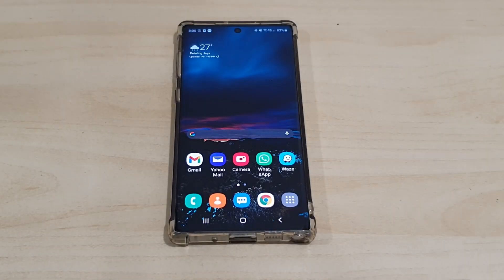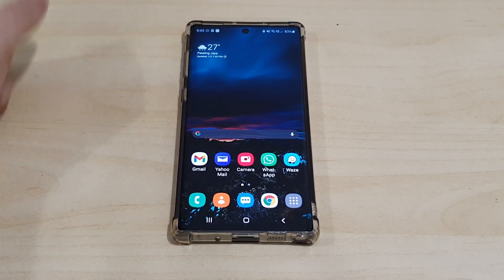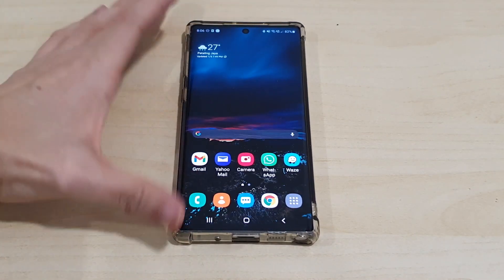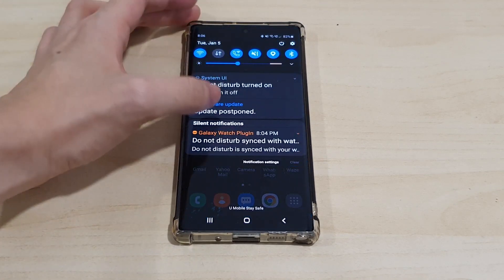Alright guys, we are back again with another video. Today I want to show you guys the new Android 11 update that's finally arrived here in my region. This is the Galaxy Note 10, and the Galaxy Note 10 Plus has received it as well. If you go to Settings, you can see we have an update available.